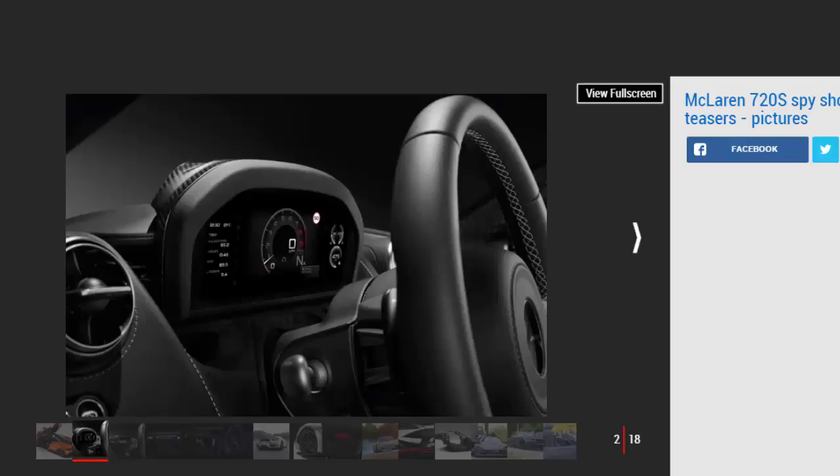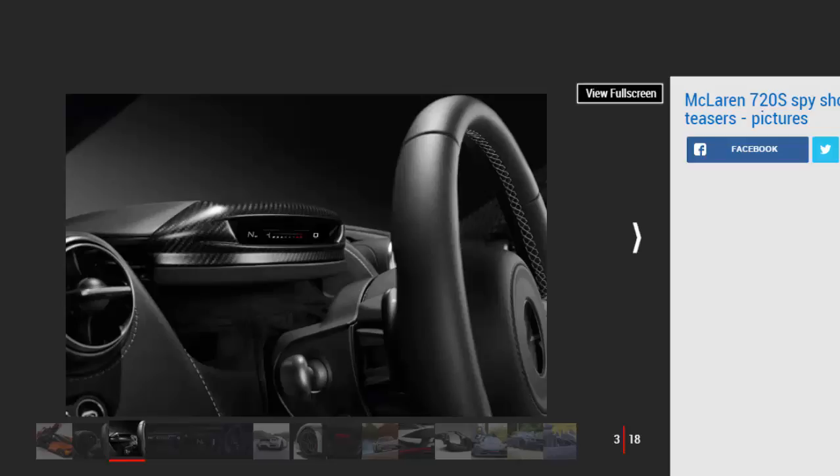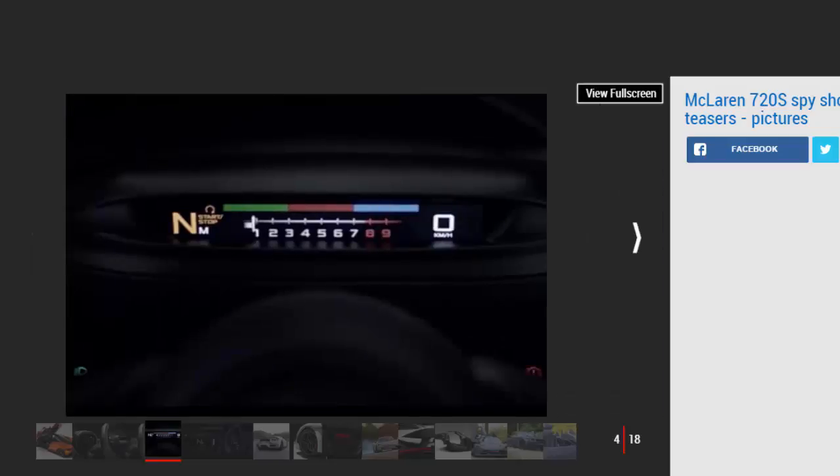Should McLaren's naming convention carry over from previous models, we expect the car to develop 720 metric horsepower — 710 bhp in old money. The sides of the car are smoother than the 650s, as the 720s ditches McLaren's large side intakes. Looking inside, we can spy McLaren's redesigned cabin architecture, boasting a center console angled toward the driver and body-colored interior accents. The big news is the adoption of a new folding driver display — a swiveling digital instrument panel behind the steering wheel.